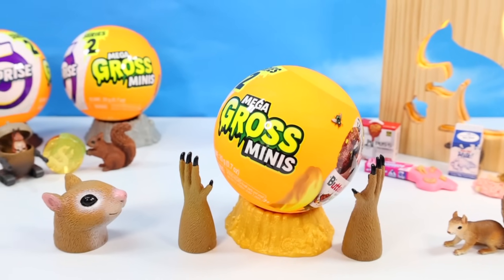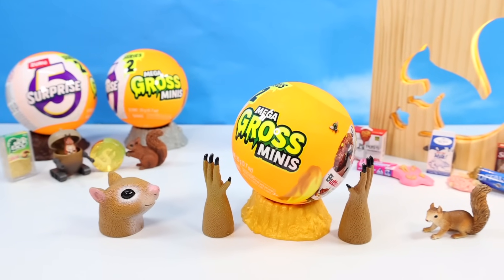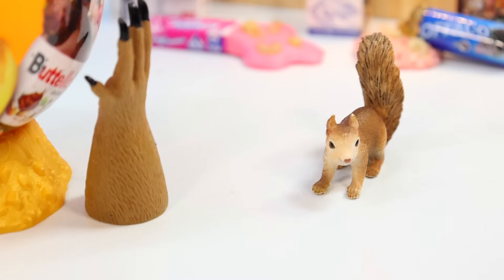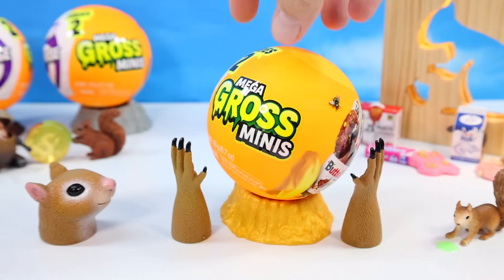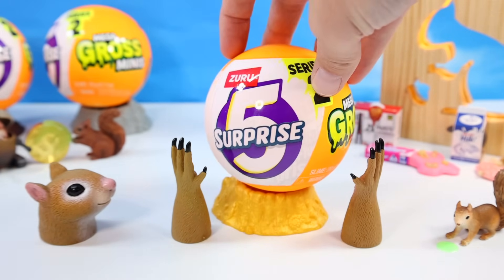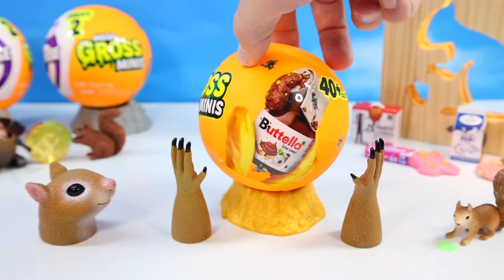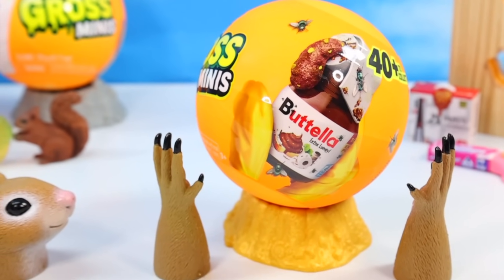Alright, let's dig right into these. This is the Mega Gross Minis Series 2, number 05. Surprise — how many times can we make the squirrel puke? Landry, we haven't even started yet. Gotta say, the packaging for Series 2 is amazing. Look how bright — it is super fluorescent orange. You can spot these from a mile. The patella, you might not want to spot from a mile.